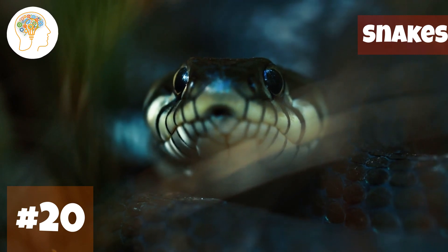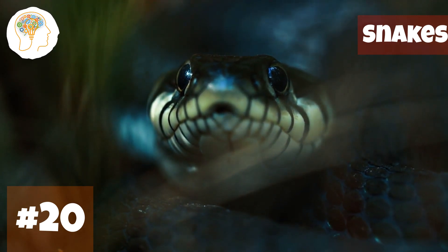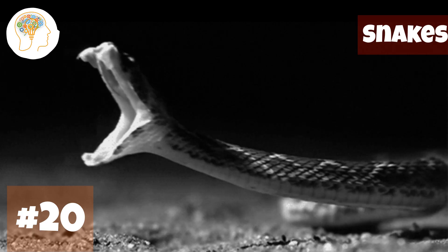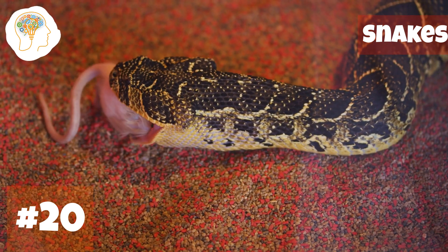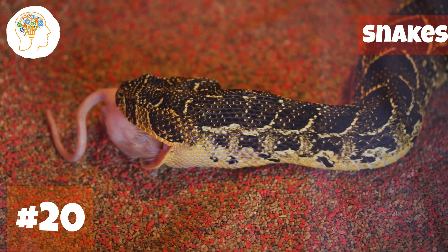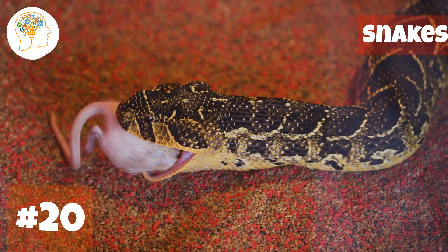Number 20, slithering into the final animal on our list — snakes. Their ability to unhinge their jaws is nothing short of incredible. This unique adaptation allows snakes to swallow prey that's much larger than themselves — some species can even swallow prey up to twice their own body size. That's like a human being able to eat a whole cow in one sitting.